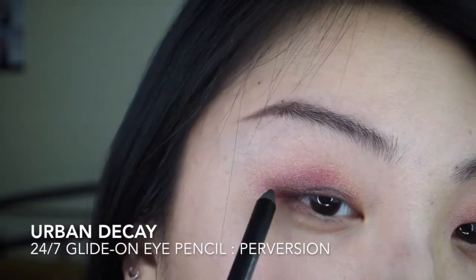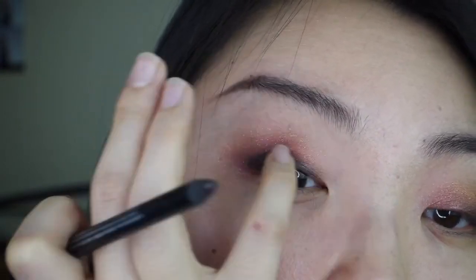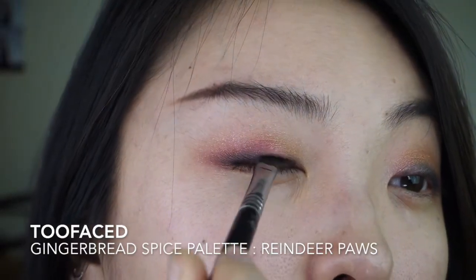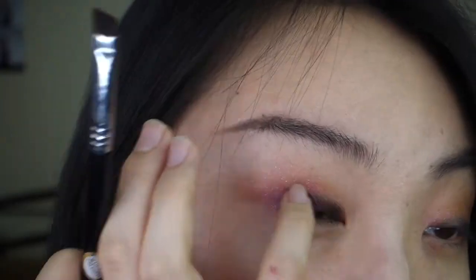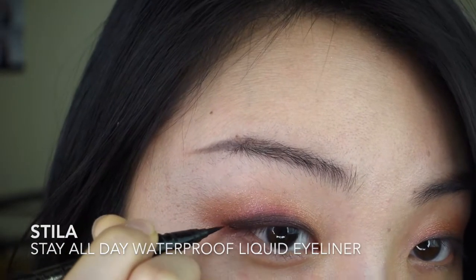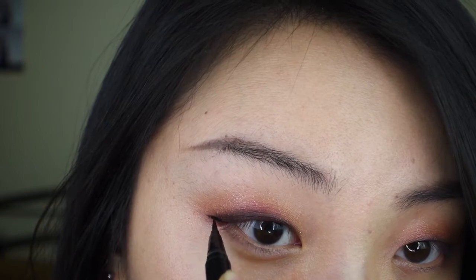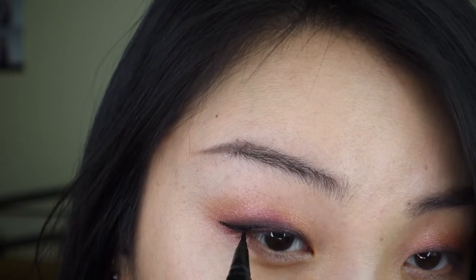Next, I'm lining just the top of my eyes with the Perversion liner from Urban Decay. Now I'm just going to set that liner with Reindeer Paws. Then I'm going to line my eyes with Stila's Stay All Day Waterproof Liquid Eyeliner — I want to elongate my eye by following its natural curve.